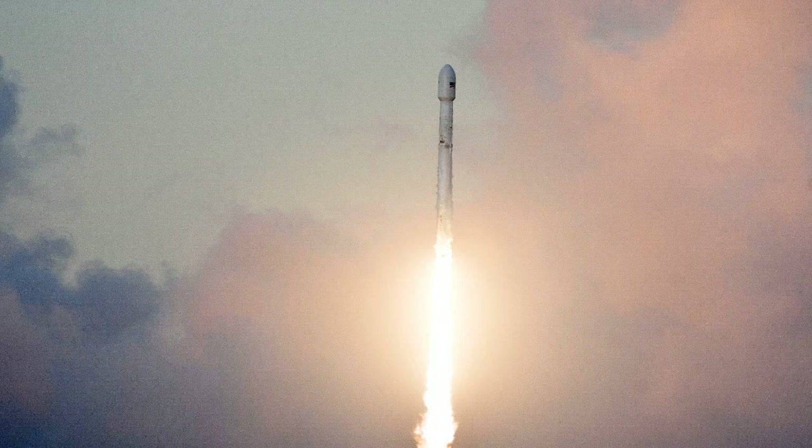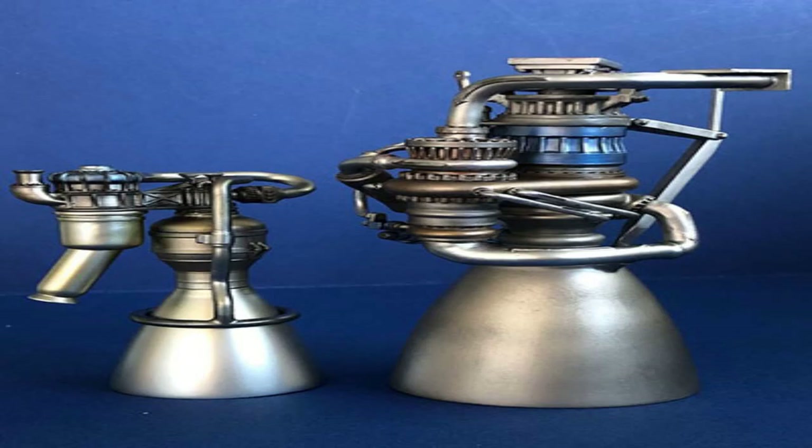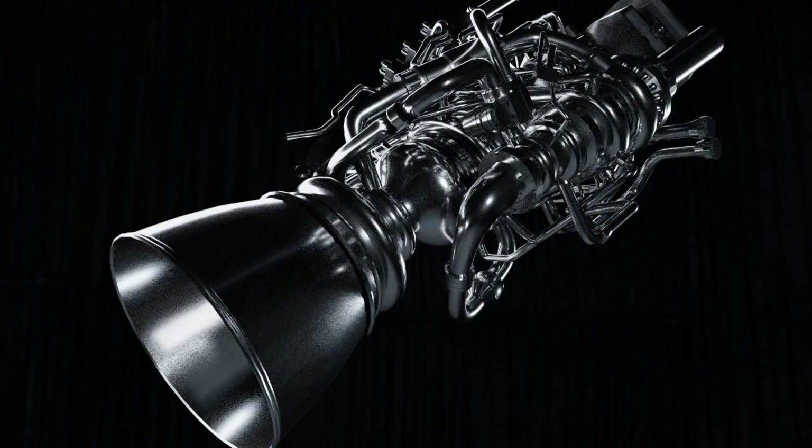The Raptor engine produces about 2200 kN of thrust at sea level and has a specific impulse of 330 seconds. It will be used to power the Starship and Super Heavy vehicles, which are SpaceX's next-generation reusable launch systems that aim to enable human colonization of Mars and beyond.